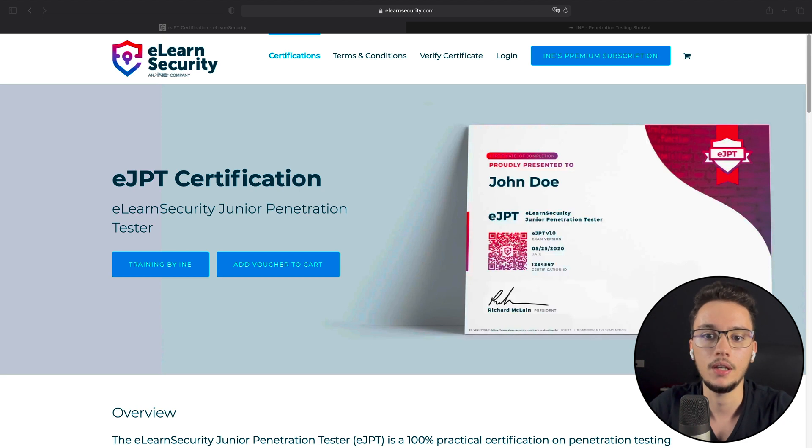For me, the eJPT stands above other certifications like CEH or PenTest+ from CompTIA because it is practical. Another factor is the price: the exam voucher costs around $200. Comparing that to CEH or PenTest+, and considering that all the training on INE is free and very high quality, plus knowing you get a second attempt for free if you fail — I think those $200 are very much worth it and a great deal.